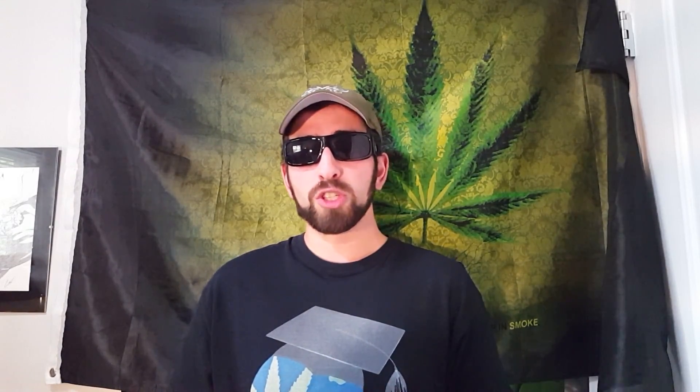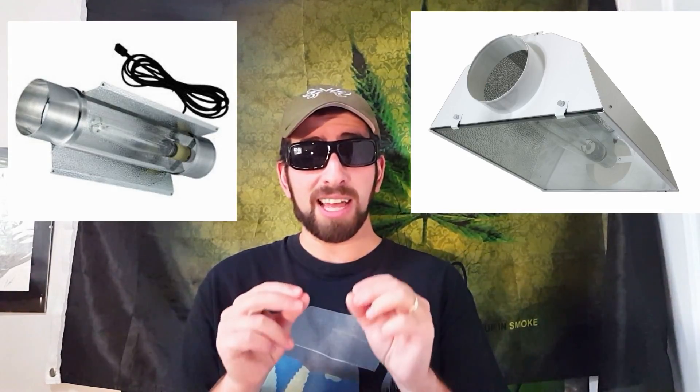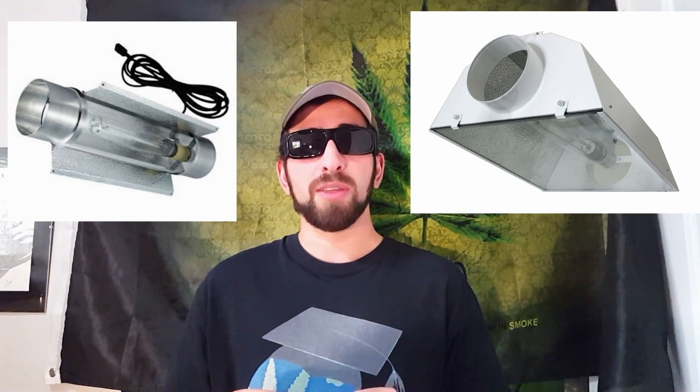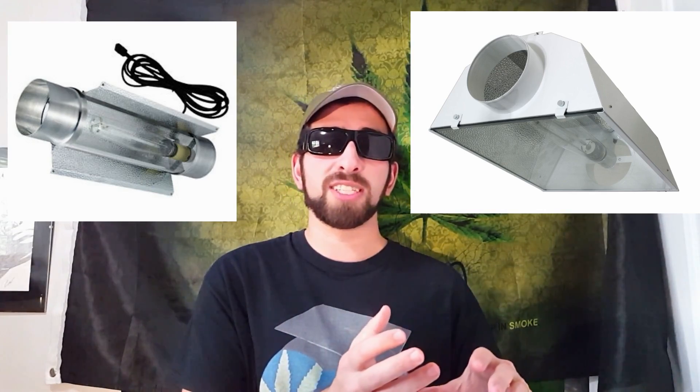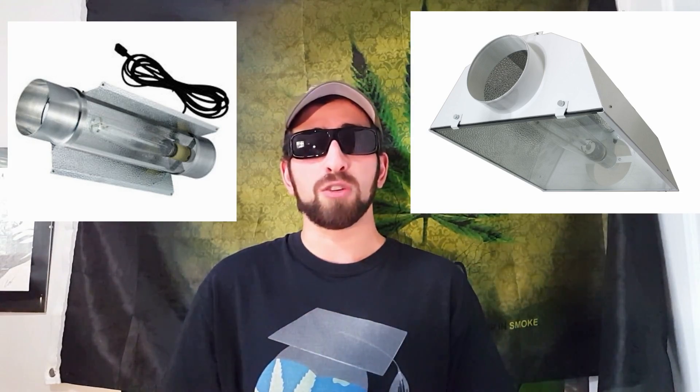For extra cooling, you can resort to a recirculating air conditioner, which is effective at changing temperature but inefficient in terms of electrical consumption. Also, HID bulb growers can reduce heat by switching lights to tube-style reflectors or hood-style with glass, so you can run them on a separate ventilation system from the rest of the room and keep the heat totally out of the equation.